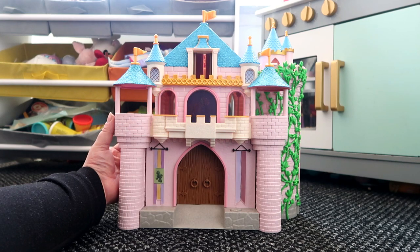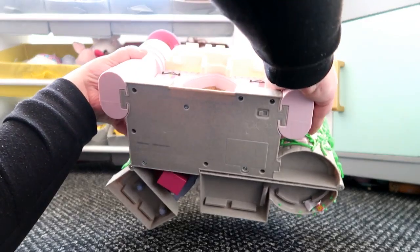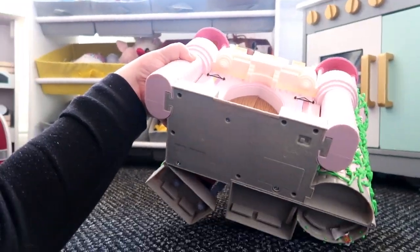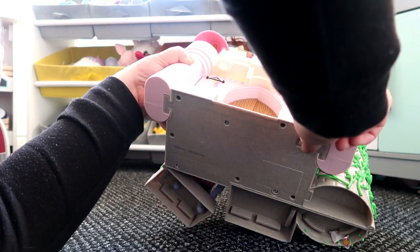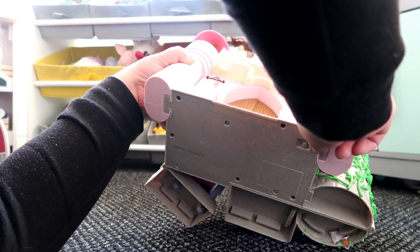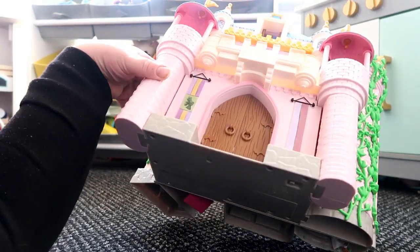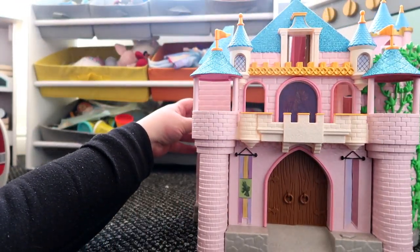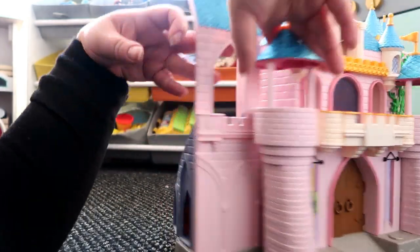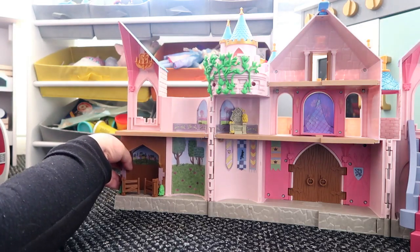When you buy it in the box it has a demo mode and when you press this you see all the fireworks. But if you turn it upside down there's a little button where you can turn off demo mode and onto normal mode. I've switched it to on mode now, which allows the rest of the buttons inside the castle to work — I didn't realize that at first and wondered why the buttons weren't working.